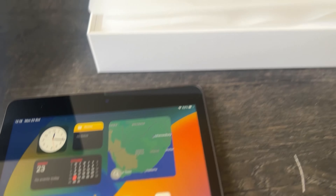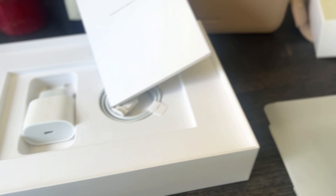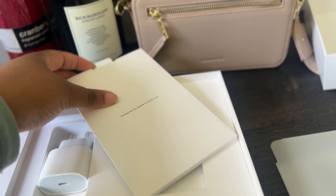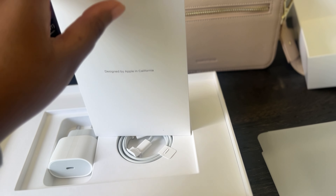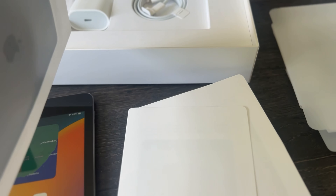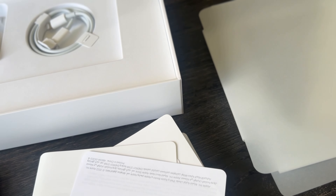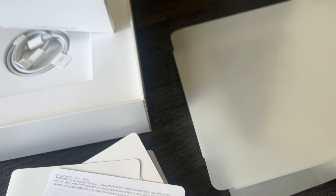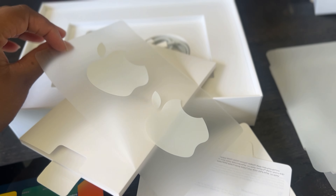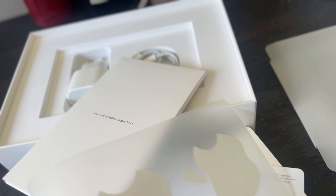I've just finished setting it up. Let me show you guys what's in the box. It comes with an instruction pamphlet — I think I'm actually going to read this because I've never had an iPad before, but honestly I might not. And then I've got some stickers. I've got so many of these stickers, you guys — I don't actually know what you do with them.